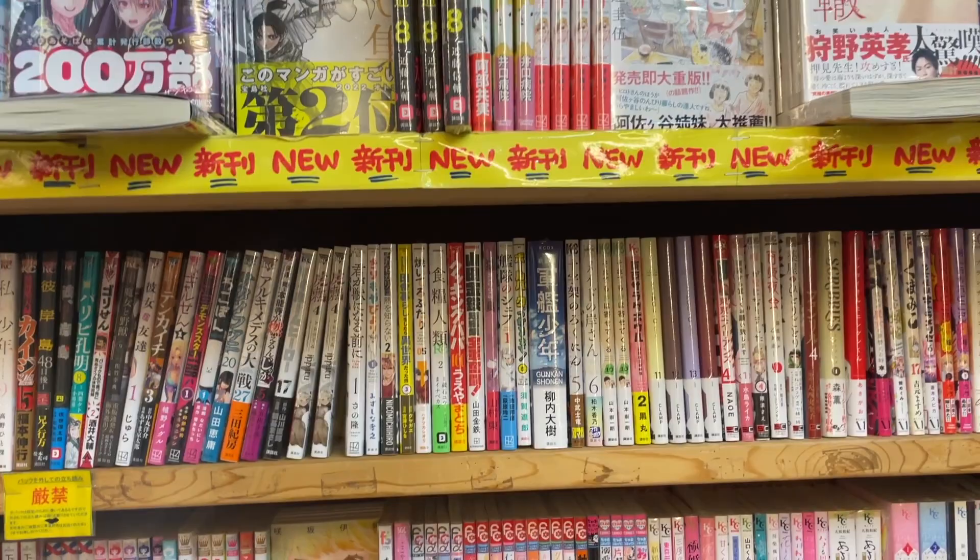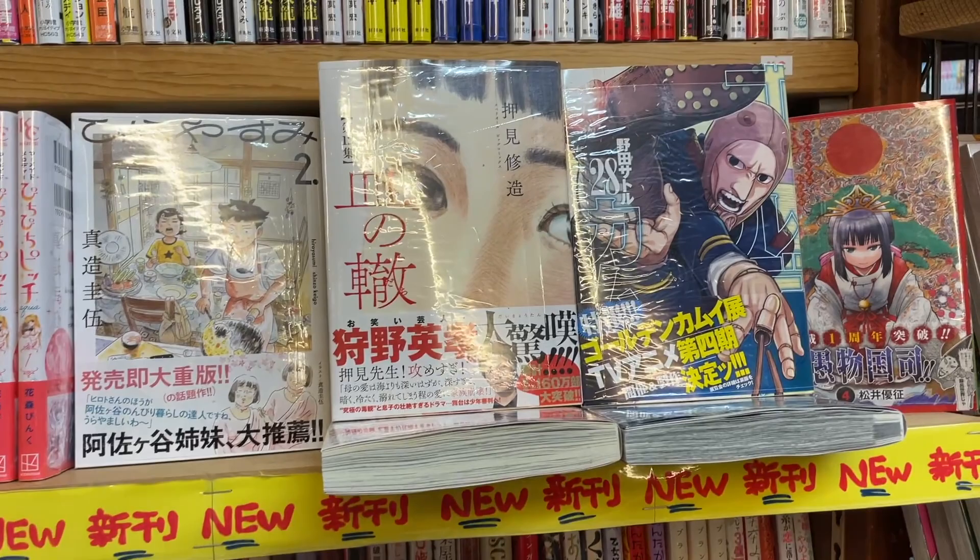I'm really looking forward to finishing up that series as they come out. I don't read a lot of new stuff — mostly buy old, retro stuff — but that one's great.